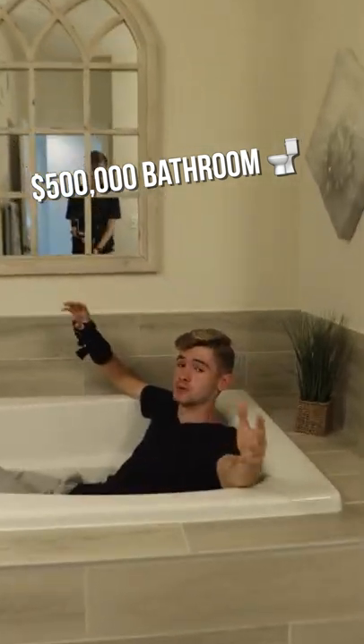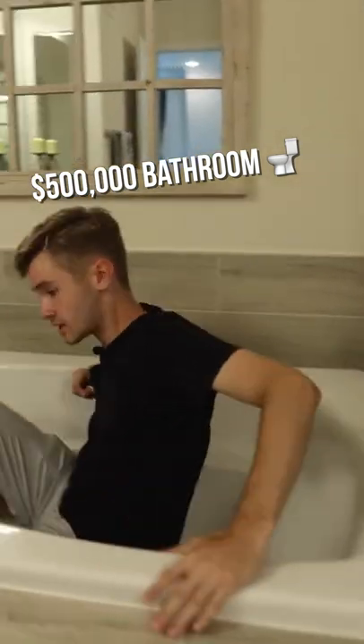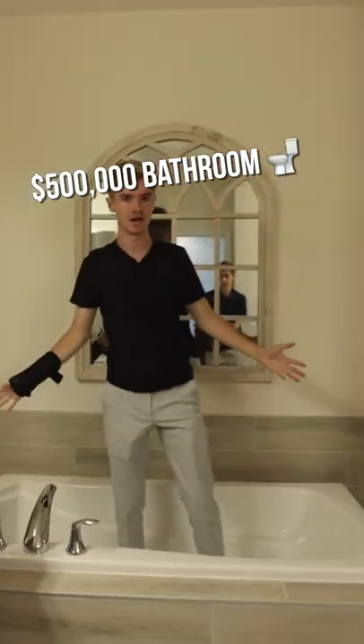Welcome to the master bathroom. It's pretty spacious in here, as you guys can see. I'm in the beautiful tub that they have in here.